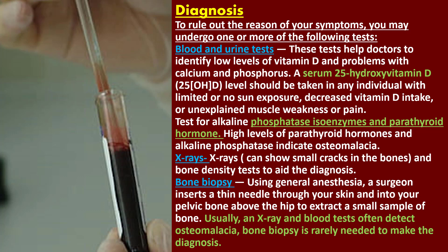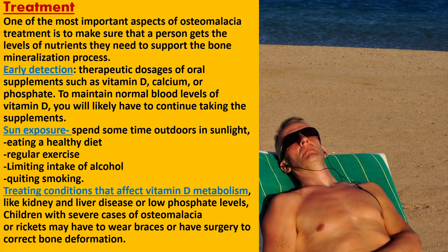They might also use x-rays and bone density tests to aid the diagnosis. For a bone biopsy, using general anesthesia, a surgeon inserts a thin needle through your skin and into your pelvic bone above the hip to extract a small sample of bone. However, x-rays and blood tests often detect osteomalacia, so bone biopsy is rarely needed to make the diagnosis.